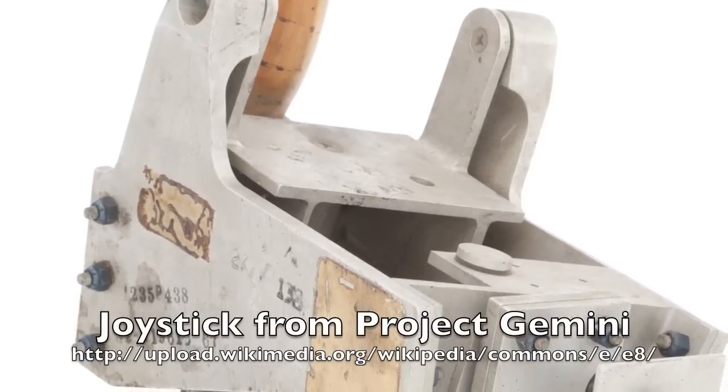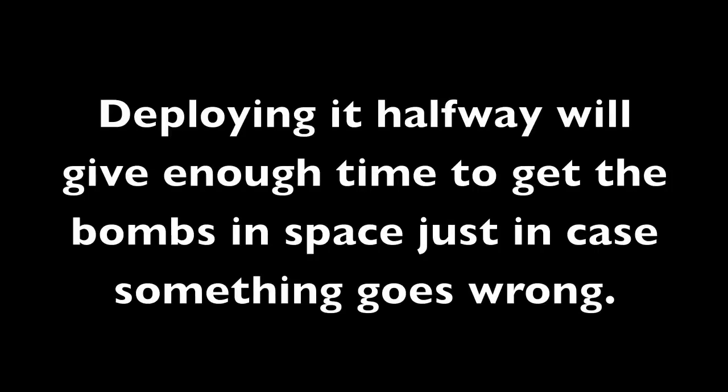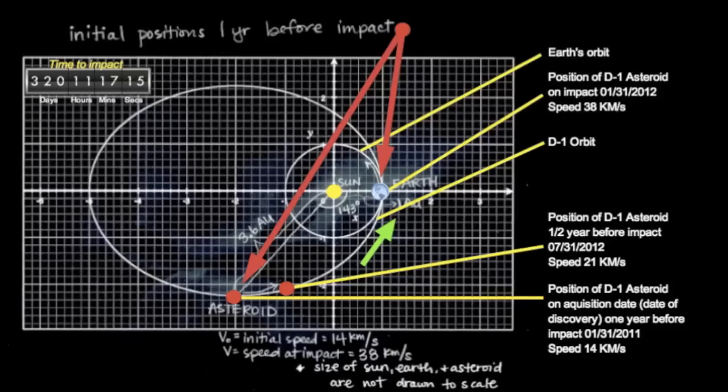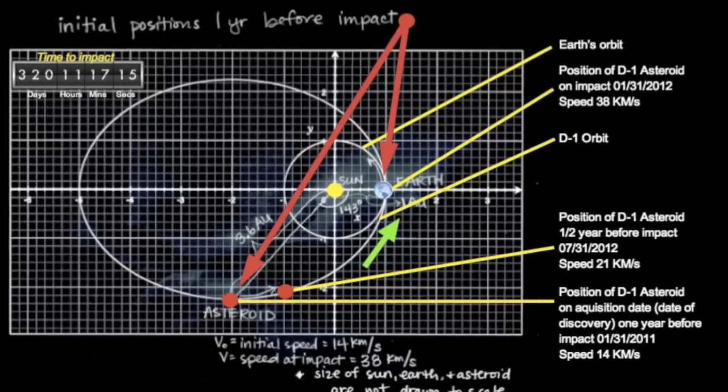The trained specialists will be trained until the time has come to save the world. They will all have to control the shuttle to maneuver around other asteroids, meteorites, and other space junk. We will deploy the bombs about halfway between the asteroid and the Earth to give it enough time to move away.